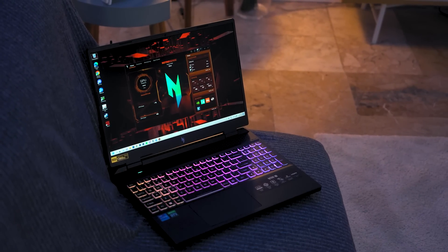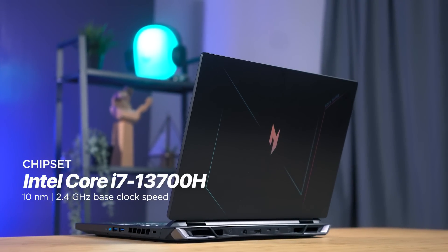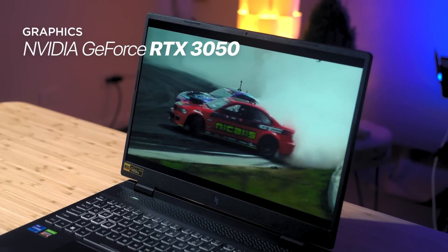The 2023 Nitro 16 is not a flagship gaming laptop from Acer's gaming lineup, but that doesn't mean it lacks power. This particular unit packs a 13th gen Intel Core i7-13700H chipset clocked at a base 2.4GHz, together with 16GB of DDR5 RAM, 1TB of fast SSD storage, and an NVIDIA RTX 3050 GPU. The H in the 13700 means it's intended for high performance like gaming and content creation. However, there are higher-end models like the HK and the flagship HX.